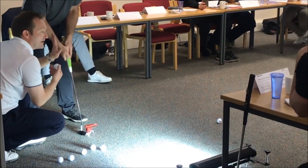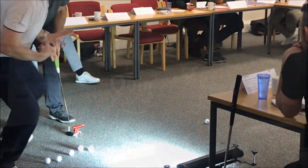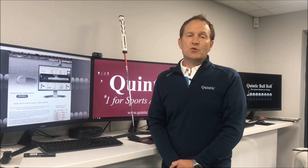The Quintic system is easy to set up, only requiring a minimum area of 2m by 4m and a smooth putting surface.